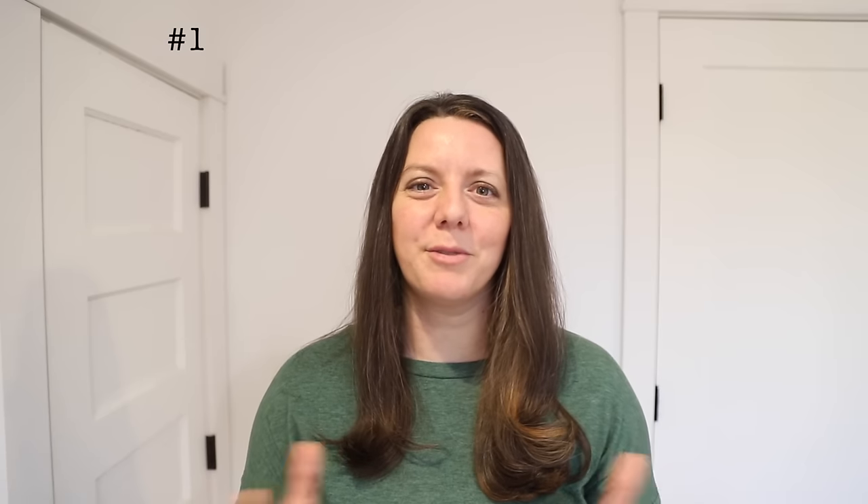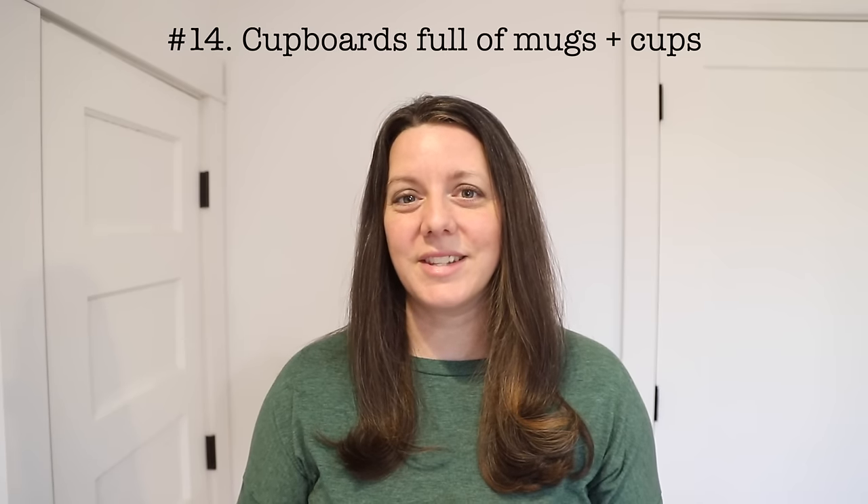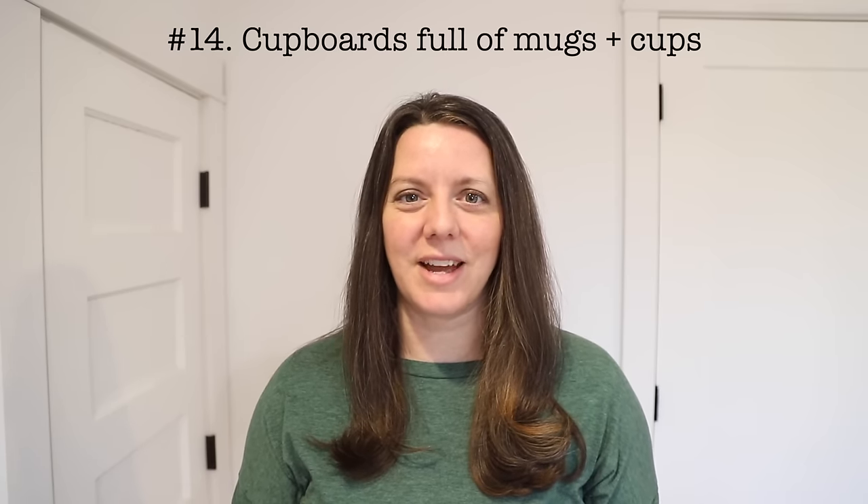Number fourteen: a cupboard full of mugs or cups. This is a very practical, simple gift idea, so it's no wonder we accumulate more than we need. If you find yourself with an overabundance of drinking vessels, take three or four weeks and really pay attention to the ones you're grabbing most often. Those are the ones you'll want to keep — the others may just be clutter. This is a prime example of an item you can only use one of at any given time.